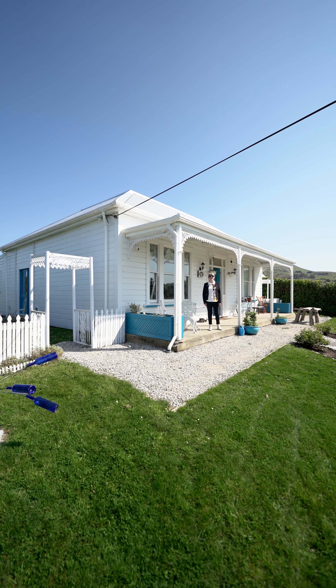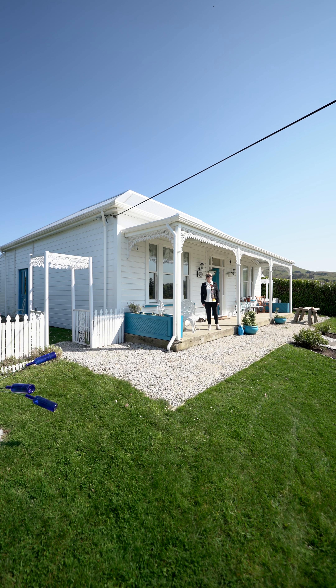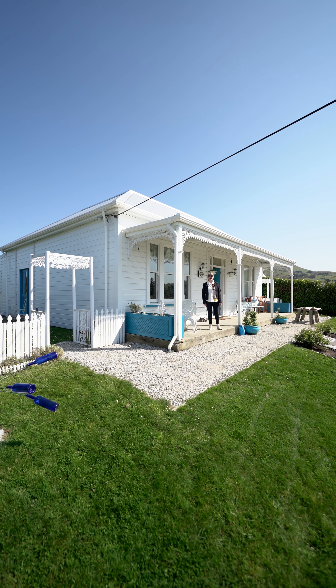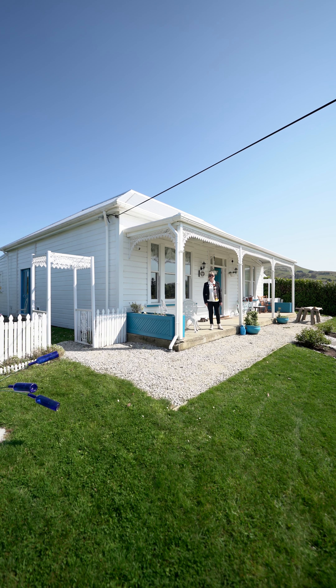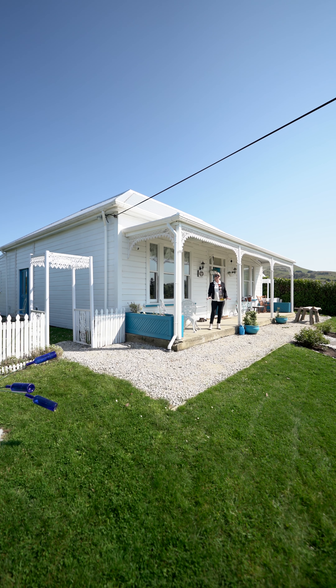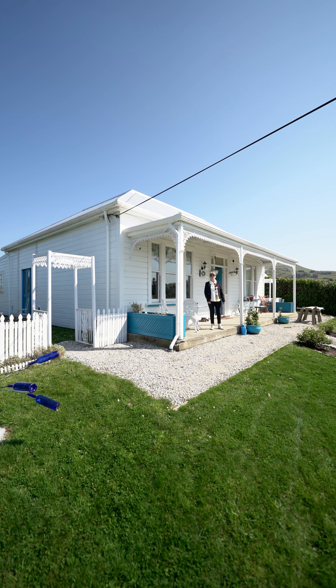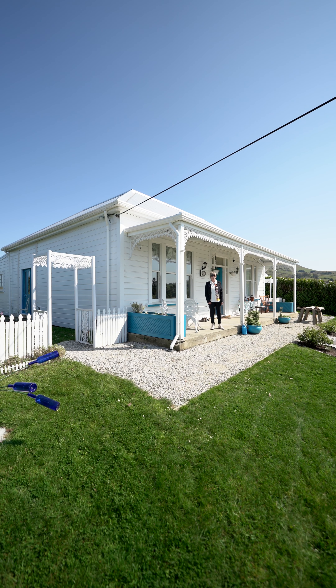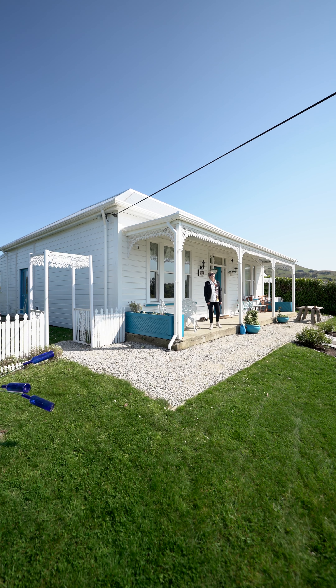We're at 17 Beach Street here in Wakawayete. We've got for sale this beautiful character home. It's built in the early 1900s and has been fully done up inside and out. There's a lot of character here, and I'm guessing you should come and see it at one of the upcoming open homes, or you can give me a call — viewing by appointment as well. Come and have a look.